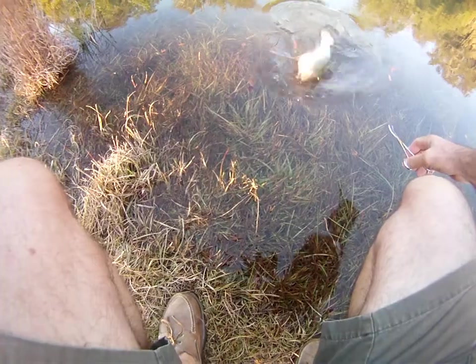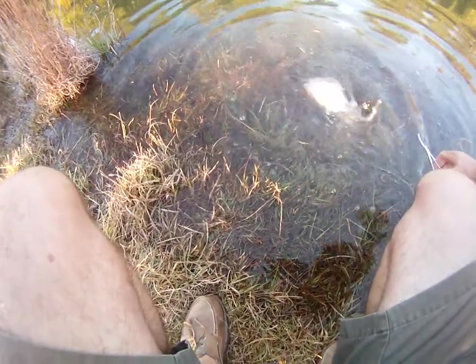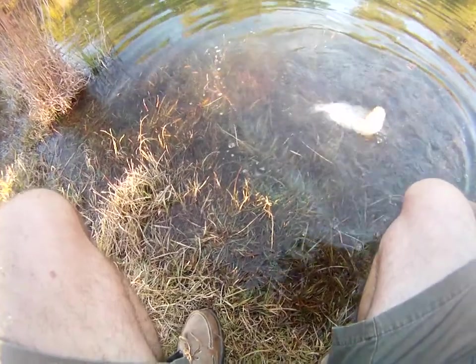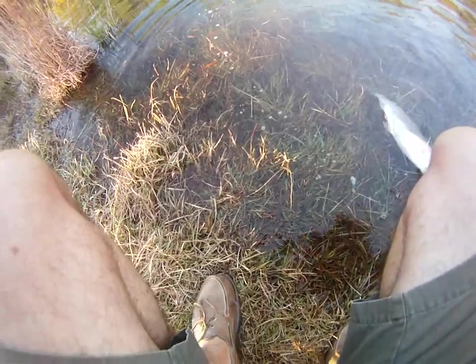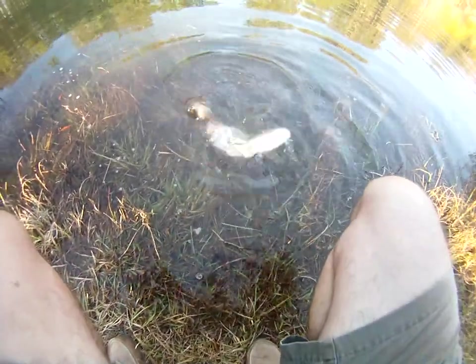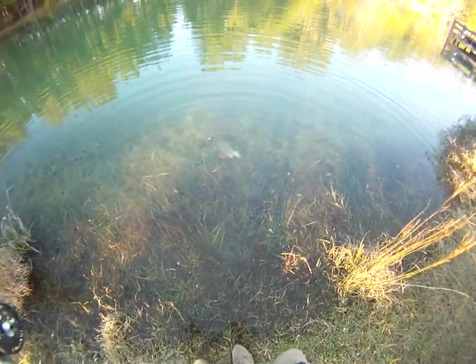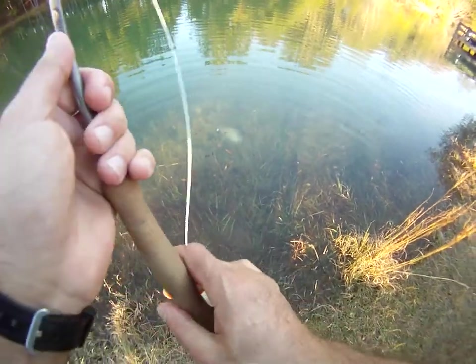Another rainbow trout. Come on, don't get me wet now. Water temp's about... there we go, and he is off and headed back - another successful release.